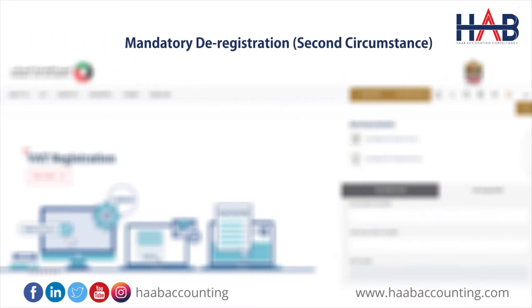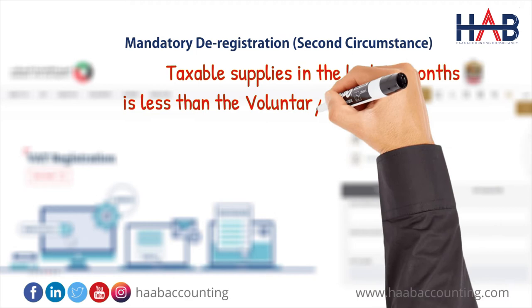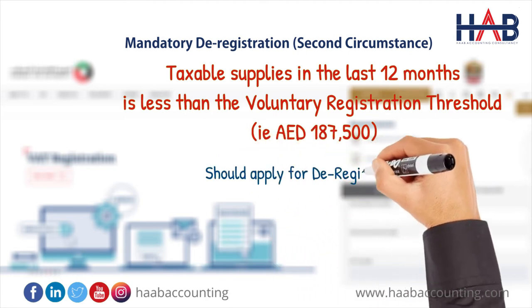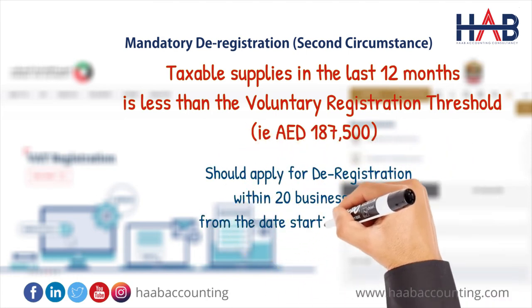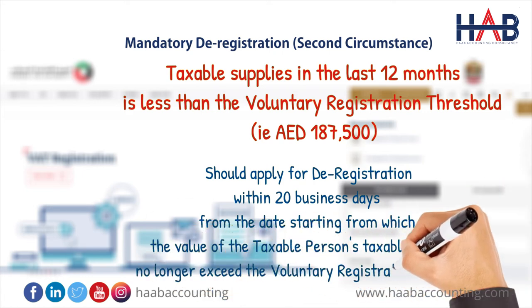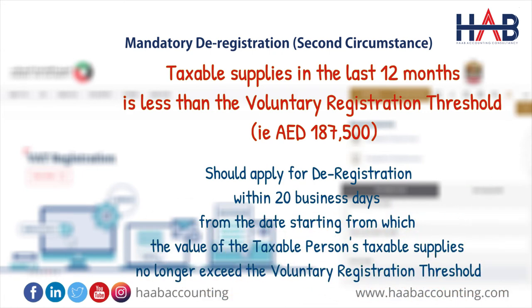Second, a taxable person making taxable supplies in the last 12 months which are less than the registration threshold — that is, below 187,500 dirhams. The taxable supply includes both standard rated and zero rated sales. Under this circumstance, you should apply for deregistration within 20 business days from the date on which the value of the taxable person's taxable supplies no longer exceeds the voluntary registration threshold.